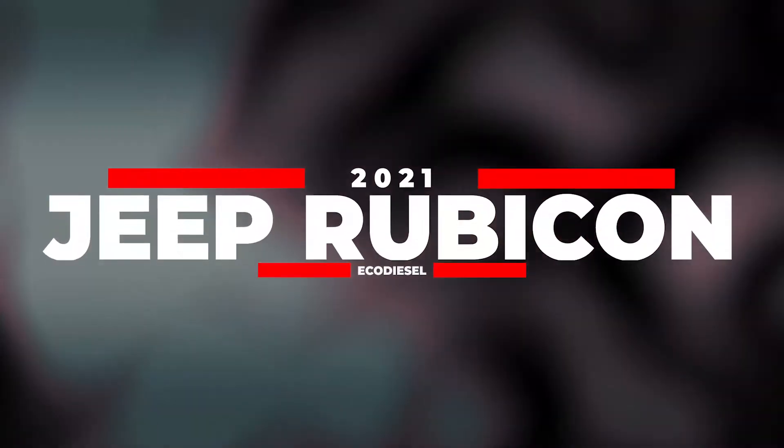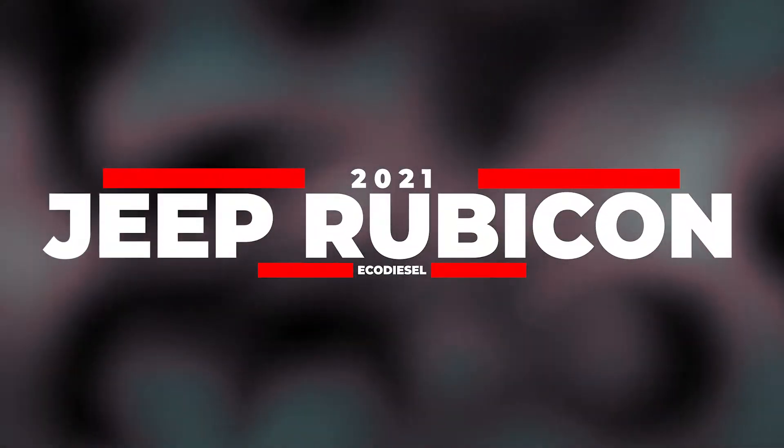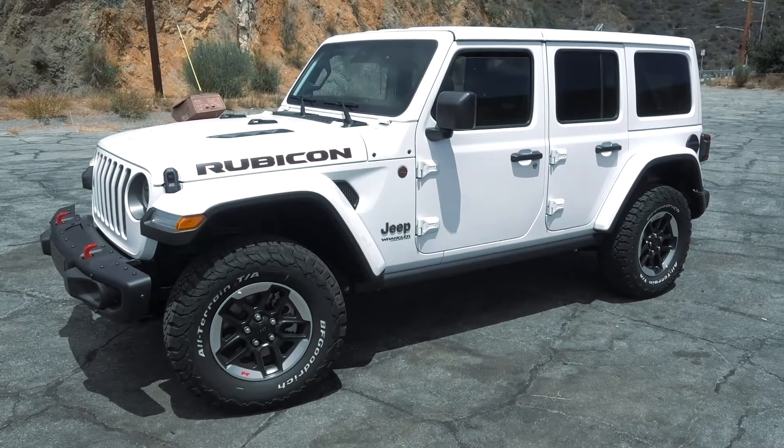Welcome back to the channel, it's your boy Arty. In today's video we're going to be talking about our 2021 Jeep Wrangler Rubicon Unlimited Eco Diesel. It's been exactly a month that we've owned this Eco Diesel and I'm ready to give you guys an ownership review.